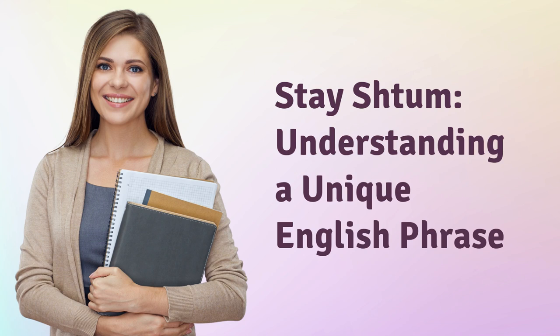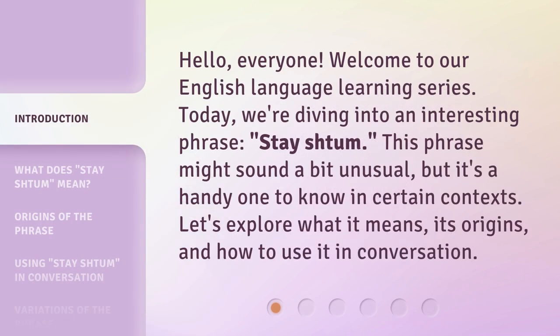Stay shtum: Understanding a Unique English Phrase. Hello everyone, welcome to our English language learning series. Today we're diving into an interesting phrase, 'stay shtum.' This phrase might sound a bit unusual, but it's a handy one to know in certain contexts. Let's explore what it means, its origins, and how to use it in conversation.